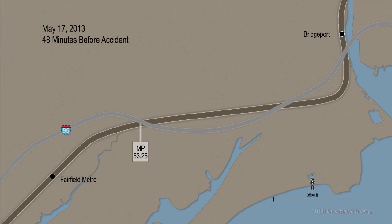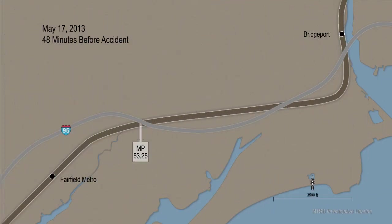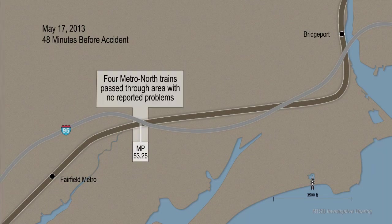On May 17, 2013, about 48 minutes before the accident, an Amtrak train passed milepost 53.25 heading west. A still image from the forward-facing video camera on the Amtrak train shows the joint bars of the north rail of track number 4 were broken. Over the next 48 minutes, four Metro-North passenger trains traveled across the connection with the broken joint bar with no reported problems.